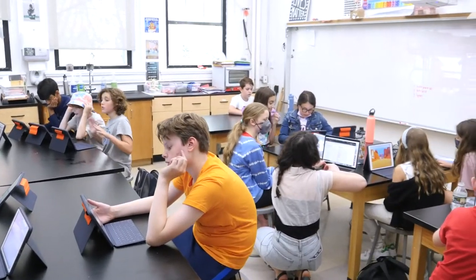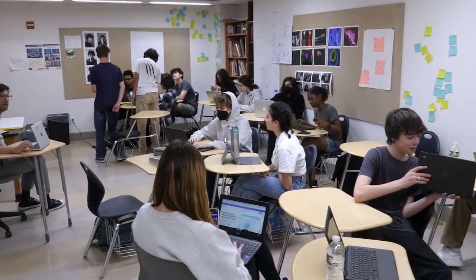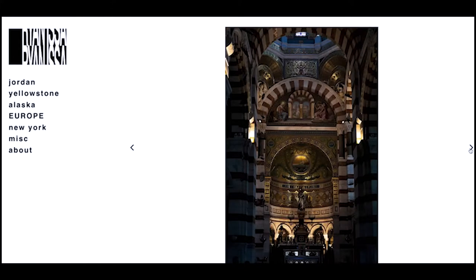Our technology curriculum starts in the middle school, where students gain a foundational knowledge in the world of computer programming and digital literacy. In the upper school computer science curriculum, 11th and 12th grade students have a variety of electives they can take. For example, I'm designing a photo portfolio website from scratch for an independent study.